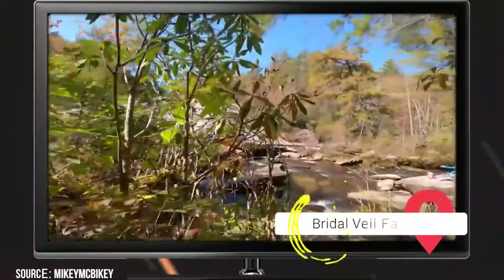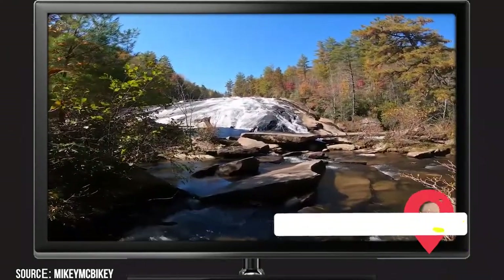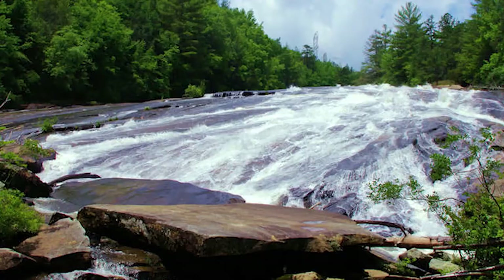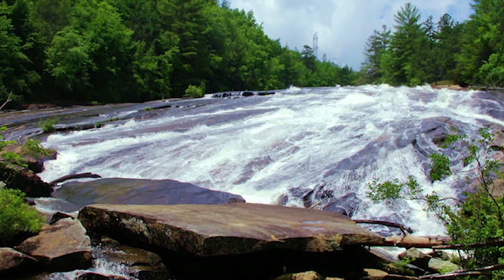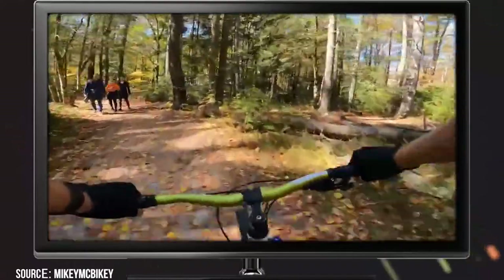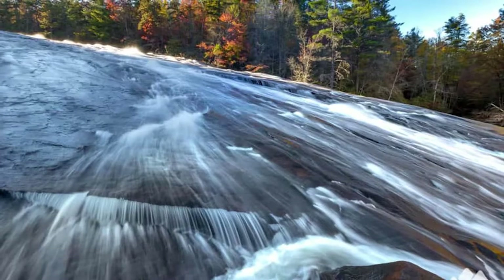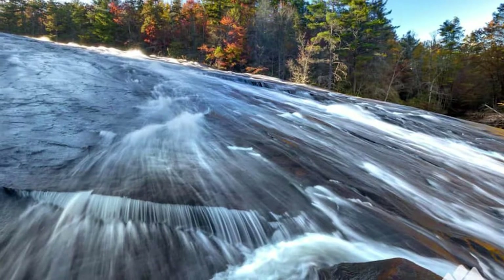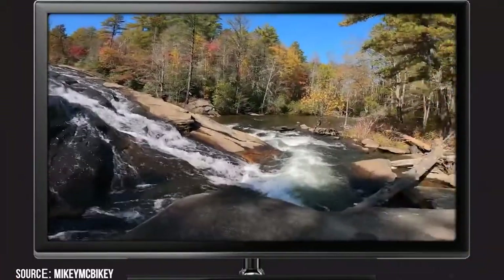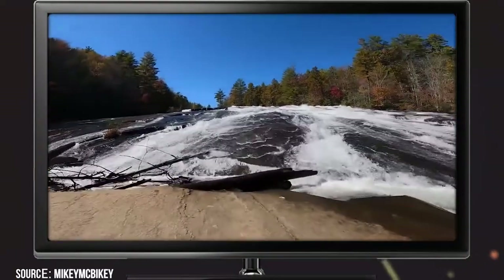Bridal Veil Falls Trail. If you've ever seen the film The Last of the Mohicans, then you've probably seen Bridal Veil Falls. The falls reside in the DuPont State Recreational Forest, and there are several trails that will take you there, but the most popular is this 4.4-mile one. The trail twists and winds through a beautiful stretch of the forest. About halfway through the trek, you'll reach a wooden platform at the base of the 120-foot-tall waterfall. If you want to get closer to take a picture, there's a dirt path that will take you to the fall's base. We'd advise only hikers with a moderate level of experience to attempt this trail, as it is long enough to be challenging to those who might not be as fit.